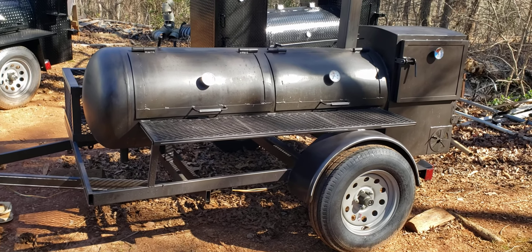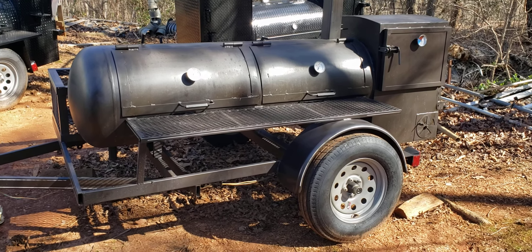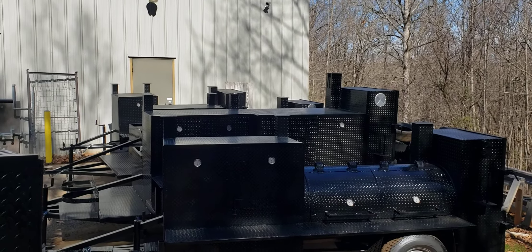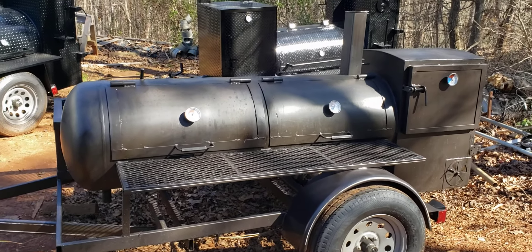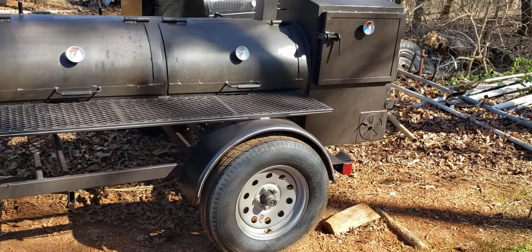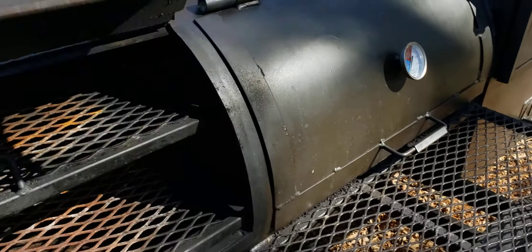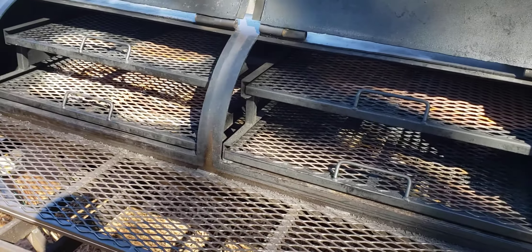This is a Pro Tailgater. It's less than a year old, and the reason he traded it in is because he wants that big one over there. This one is all DOT approved — upgraded tires, rims, full axle, double doors, really good condition, reverse plate. We used a flamethrower on this and burned it all out for you, so it's ready to go.